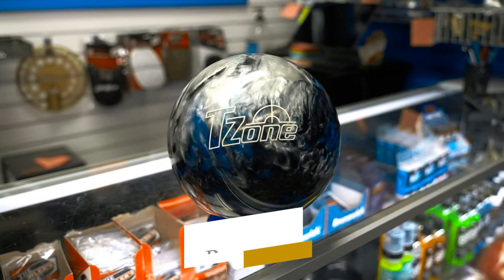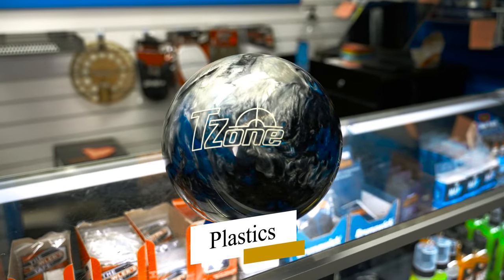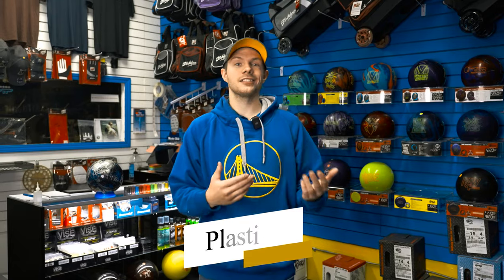I would give a newer bowler one of two types of bowling balls. The first would be plastics. Plastics are going to be your cheapest option, and they're also the least performing balls on the market. They're really meant to go straight and are good for people who just want to have fun at a low price point and don't really care about scoring. There are certain bowling balls I would recommend to newer bowlers, and certain ones I wouldn't.